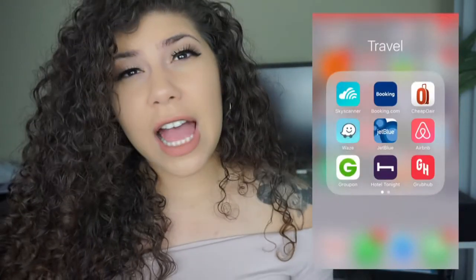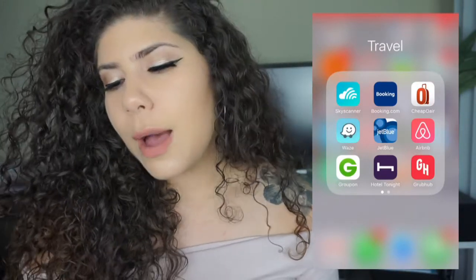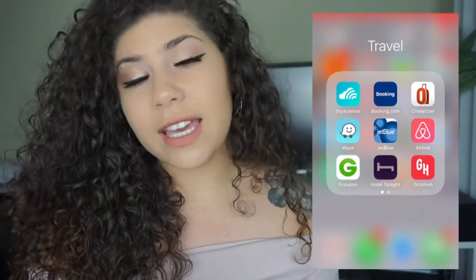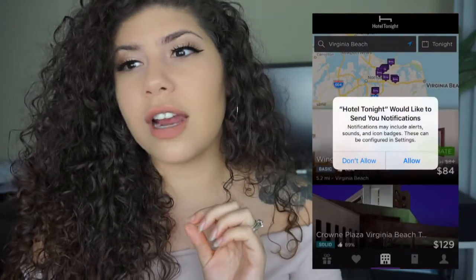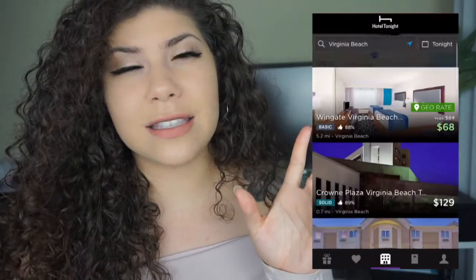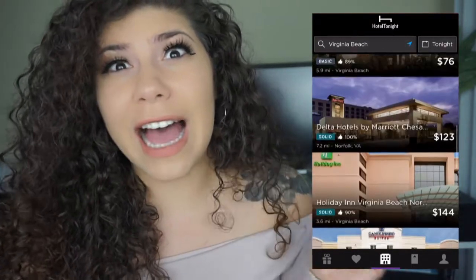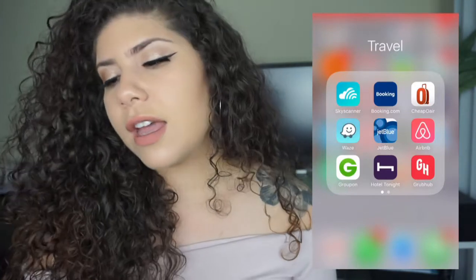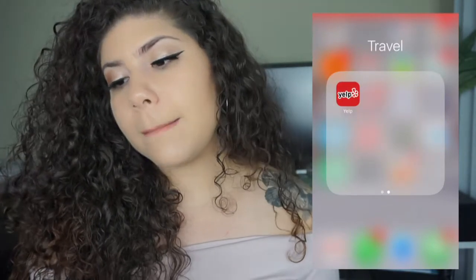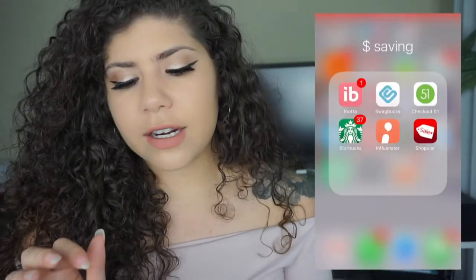For travel I use a bunch of apps. Sky Scanner — I've flown to Chicago for 50 bucks using it, so definitely use that. Booking.com, CheapOAir, and Hotel Tonight is an app you can use if you're randomly in some city and need a really cheap hotel — sometimes 20 or 30 bucks — because it's the last room available for that day. I also have Grubhub, Airbnb, and Yelp.